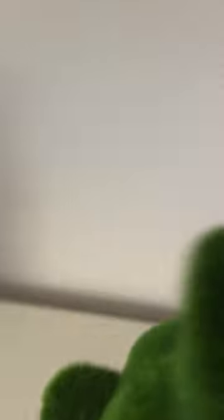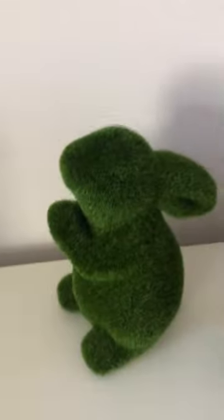I also got this really cute chia set — it's like a grass bunny. I think it's going to look great right by my lamp somewhere in my room.